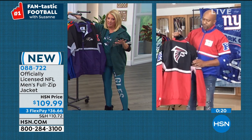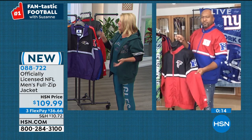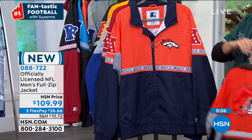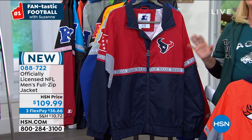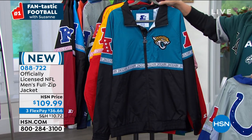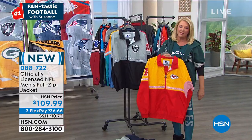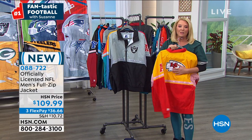We're at our extended return policy right now — that's a really big deal because when this stuff sells out, it's not like we have tons more coming in. If you're buying tonight using FlexPay and spreading your payments over three months, you have until the end of January to return it. So you can order it now, tuck it away as a Christmas or holiday gift, and if they don't absolutely love it, you still have till end of January to send it back.